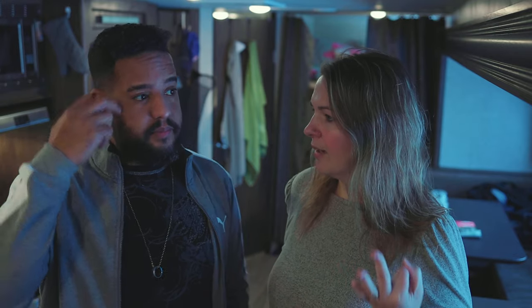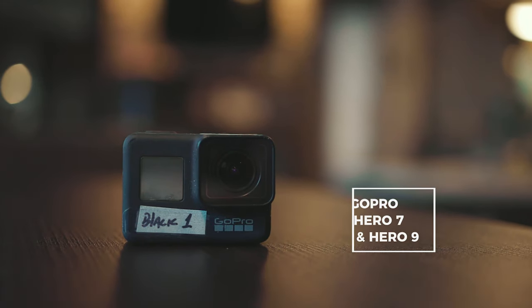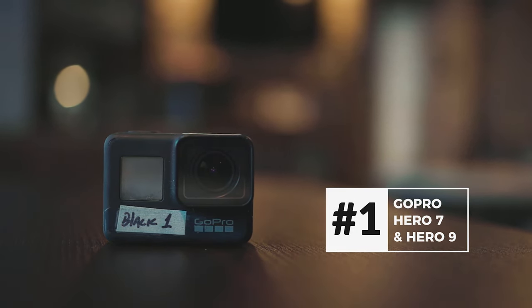One of the questions we get asked very frequently is what equipment do we use when filming our videos. Eli is going to tell you three cameras — four if you count the drone — and then we're going to give you five tips on making better videos. The first camera is a GoPro.